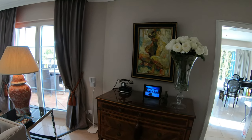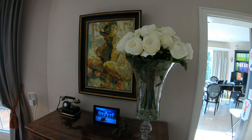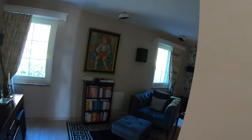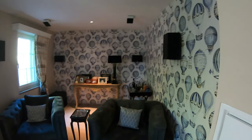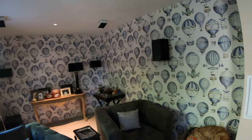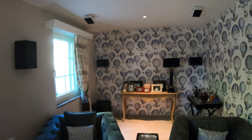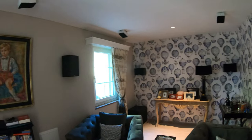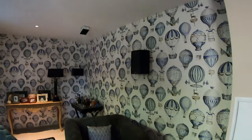We have all these antique telephones. Actually they work, all of them. You cannot make a call outside, but you can get calls. This is our TV room. Also with the wallpaper. Actually the wallpaper is from Manuel Canovas. It would not be nice if you do the whole room with the same wallpaper, but if you just have two walls I think it looks kind of good.